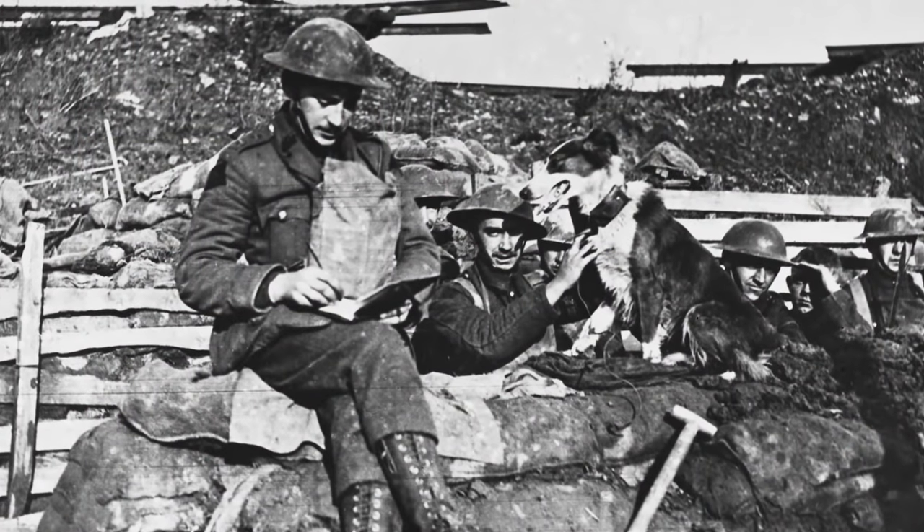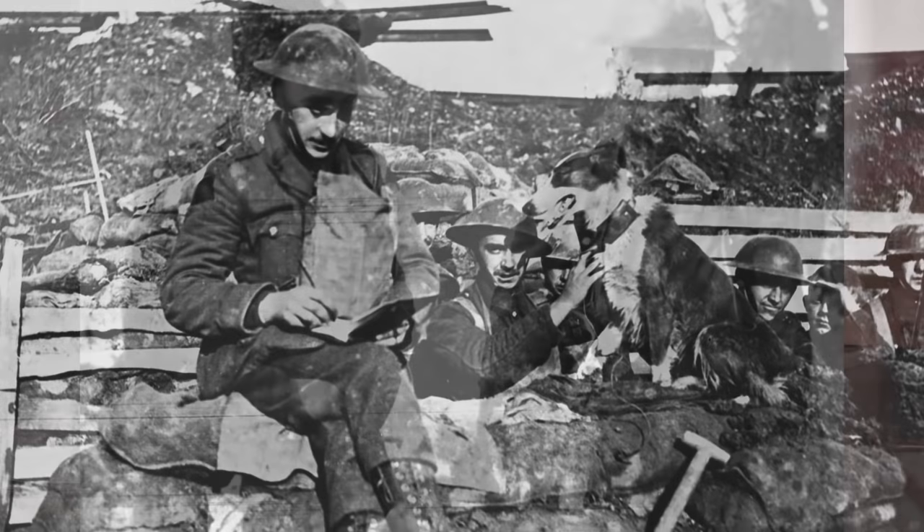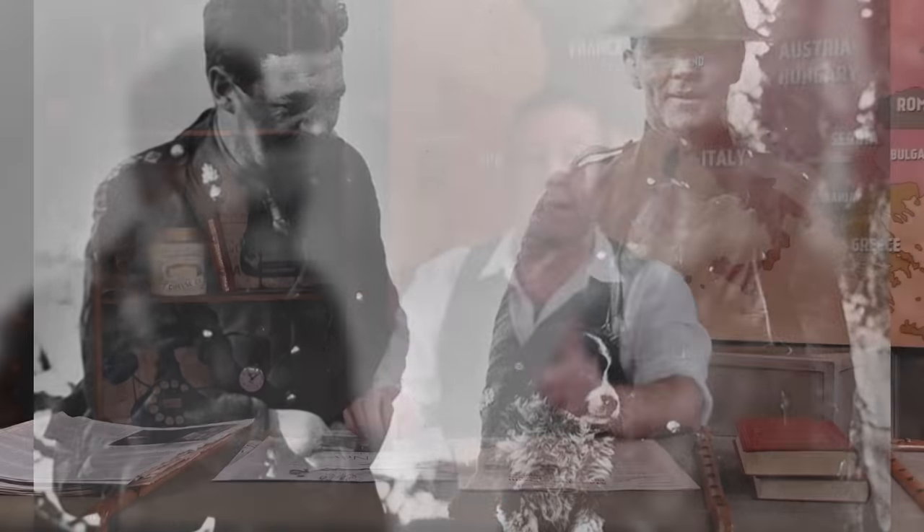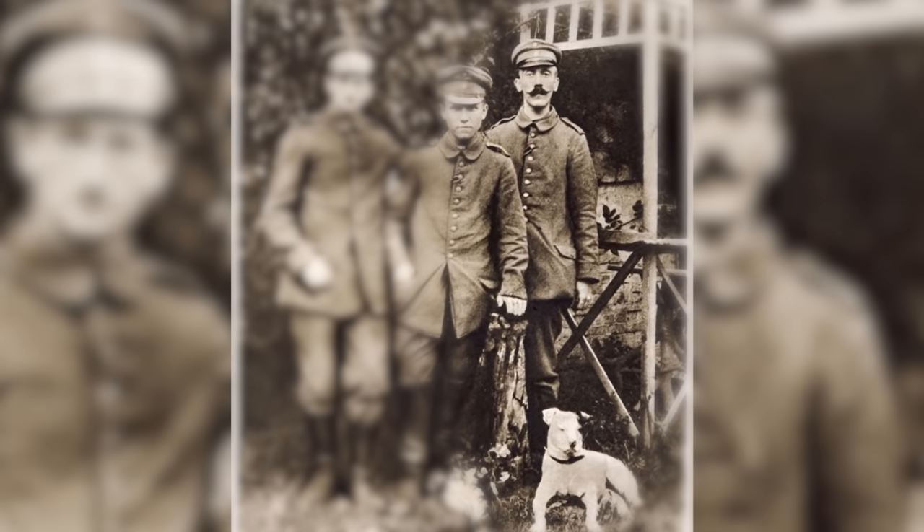Mascots. For men stuck living the horrors of trench warfare, having a dog was a psychological comfort that could relieve, even briefly, the everyday suffering of the war. It's said that Adolf Hitler kept a dog with him in the trenches. So dogs were very much a multipurpose animal in the war.